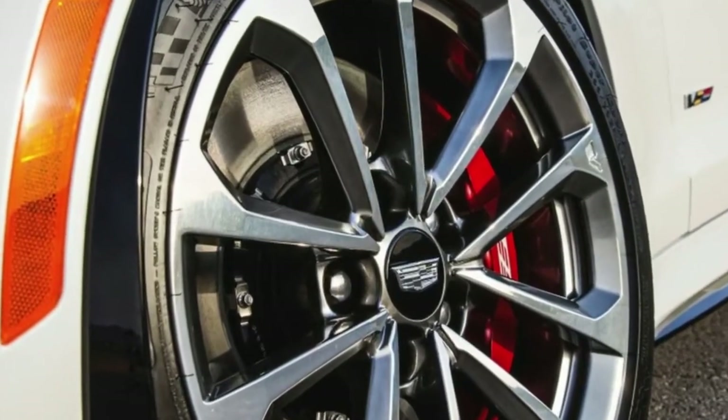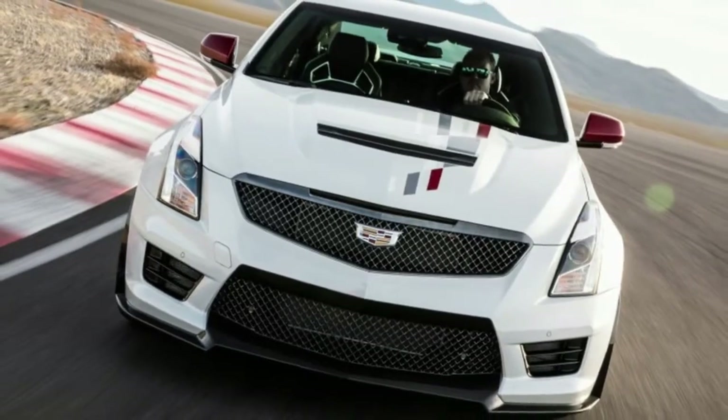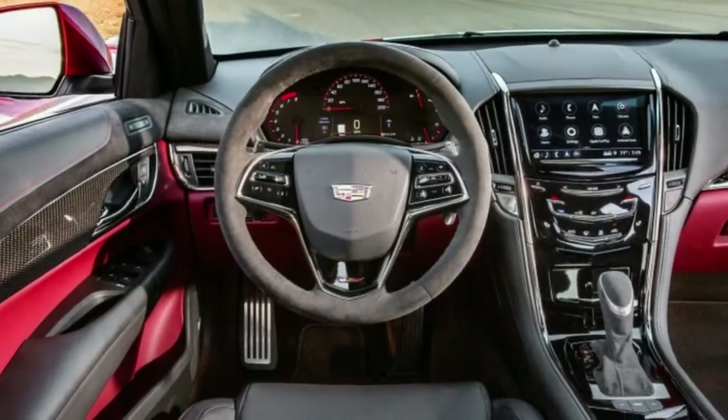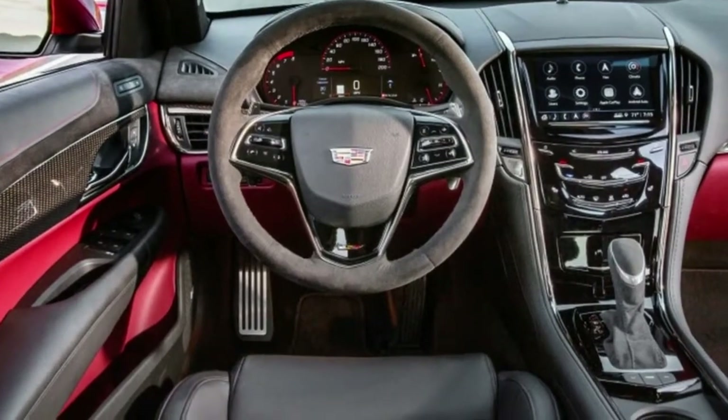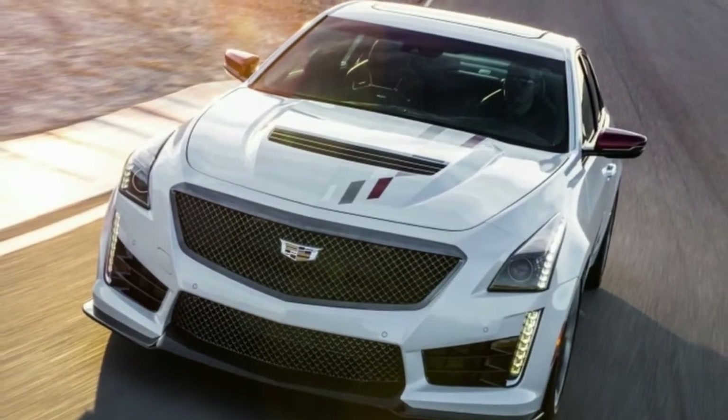Their characterizing highlights are stickers. Indeed, the most one-of-a-kind piece of these extraordinary Cadillacs is a decal bundle. It is an appealing one, with white, dark, silver and red accents roused by the Race Auto.